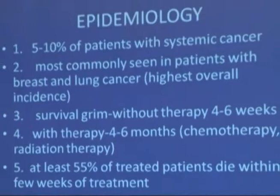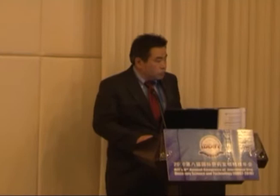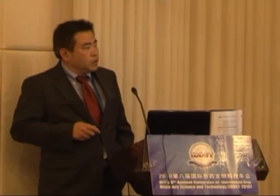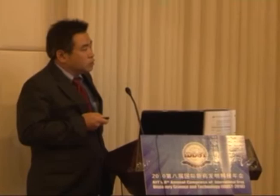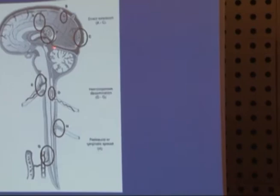About 55 percent of these patients will die within even the treatment period, the first few weeks of treatment. This picture shows what leptomeningeal carcinomatosis looks like — cancer cells have spread to the leptomeninges, the coverings of the brain and spinal cord. It's a fairly diffuse disease, and once you have it, the treatment is very problematic.